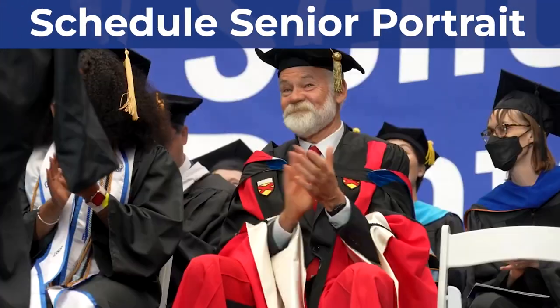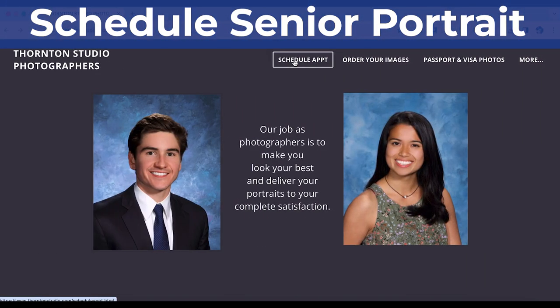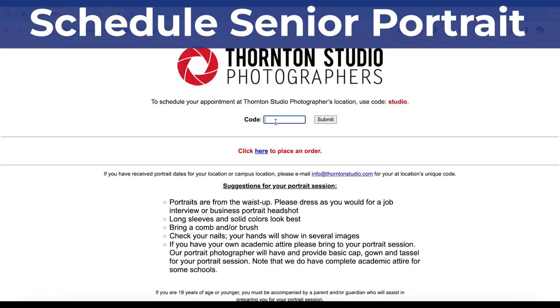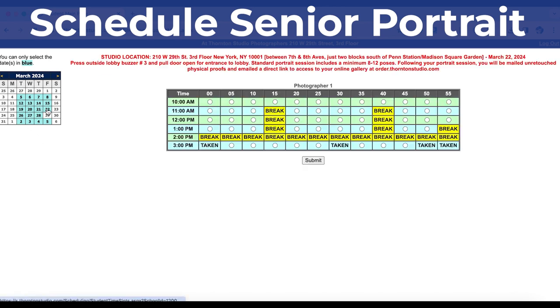Don't wait — schedule your senior portrait. Use the Thornton Studio link in the description to schedule your appointment today. When prompted, use the code STUDIO. It'll take you to a calendar where you can select the day and time that works best for you. No need to bring your cap and gown — Thornton Studio has those available for you.